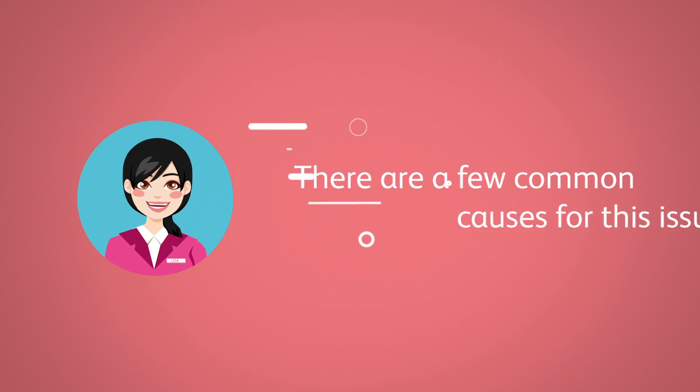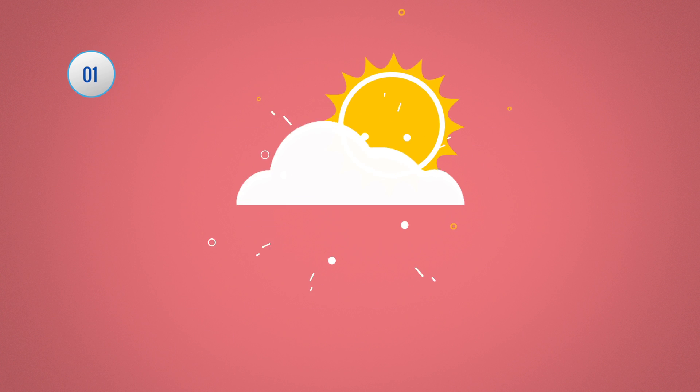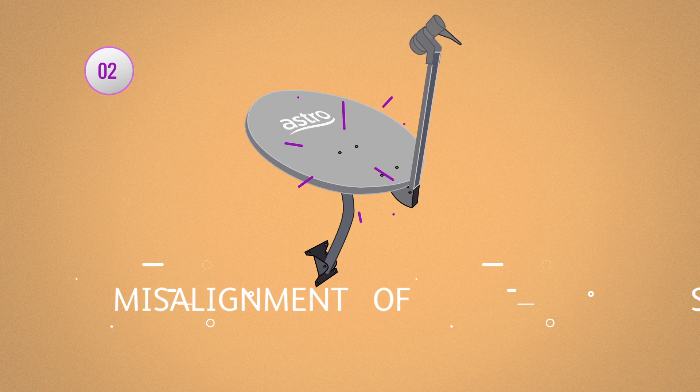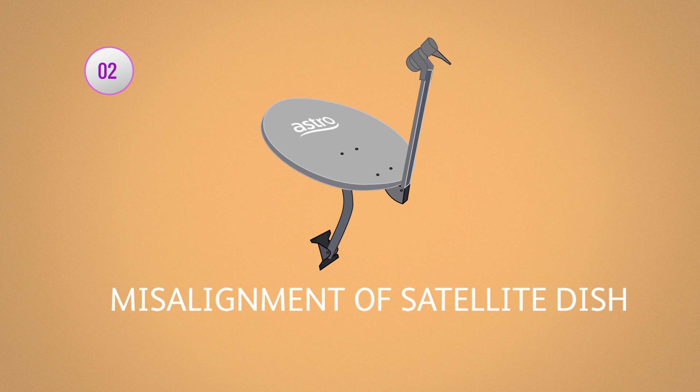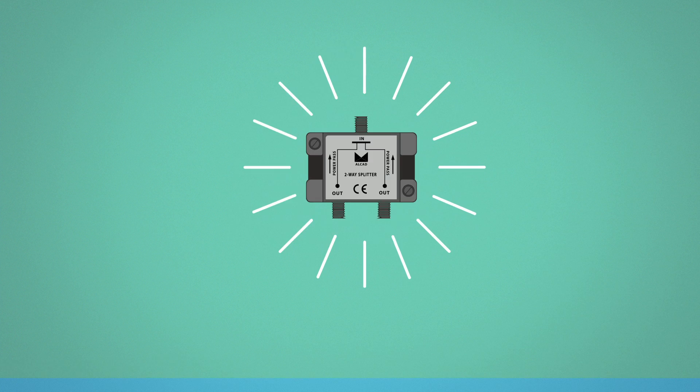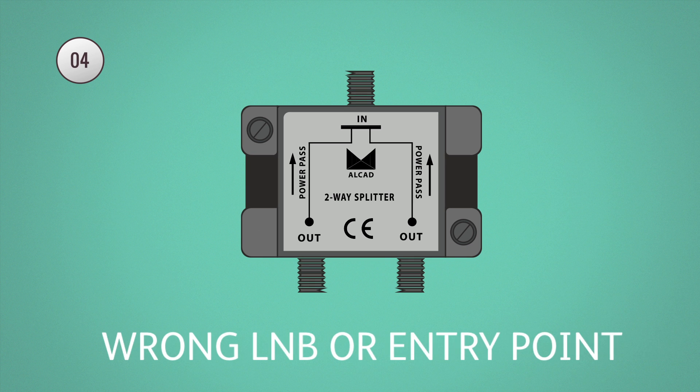There are a few common causes for this issue. First, it might be due to bad weather. It could also be misalignment of your satellite dish. A damaged satellite cable or plug might be causing the problem. Alternatively, the wrong LNB or entry point settings will also prompt the error message on your screen.